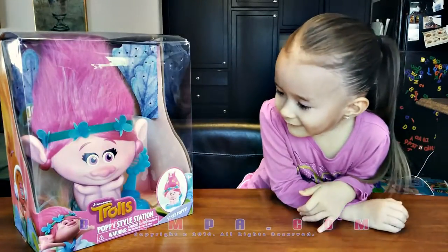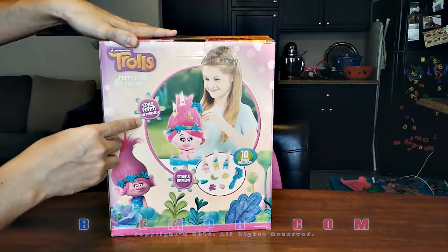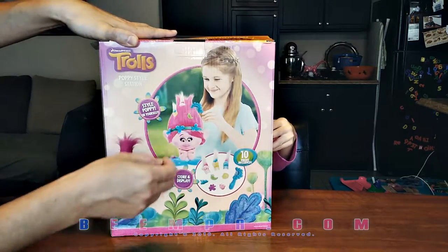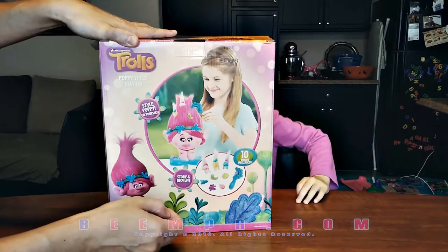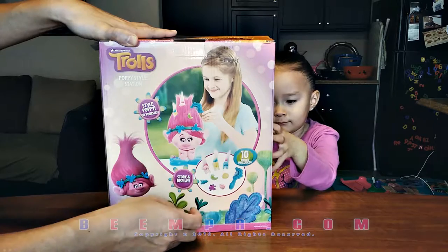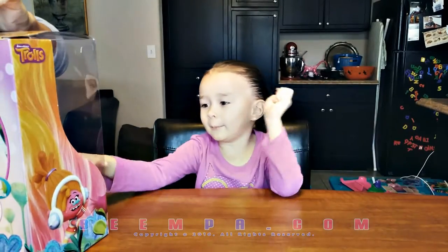You can style her hairdo, right? Yeah! So this is what you get. You can style Poppy or yourself. You can put all these little things in her hair, brush her hair. You get ten pieces included — little hair extensions, a brush, and some little bows and ribbons and everything. Looks kind of cute, right? Yeah, let's pop it open.